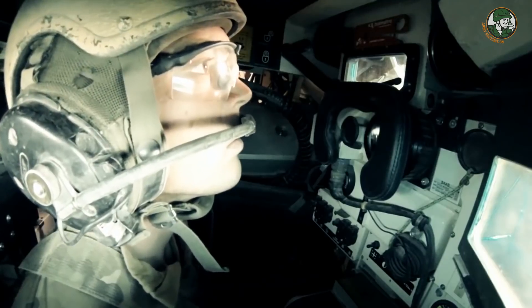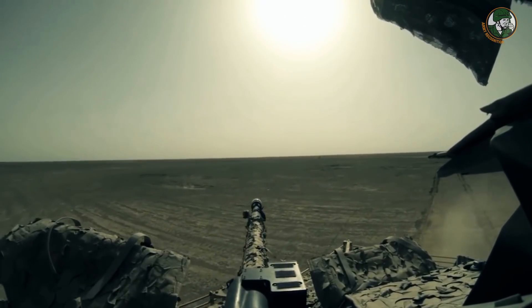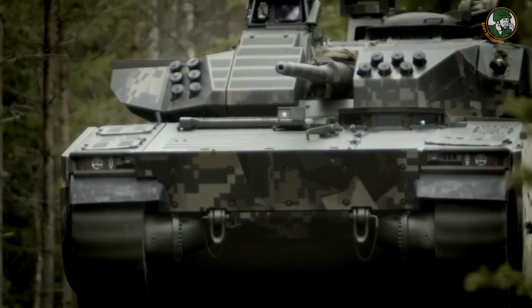You will not see any difference on the outside of the vehicle. We are currently in the competition for the Czech army, and we are waiting for the final requirements coming out in a month or two. The competition will go on, and officially they state that the contract will be signed during this year.